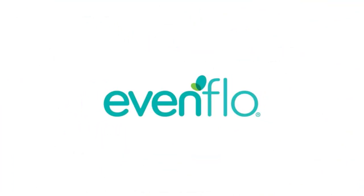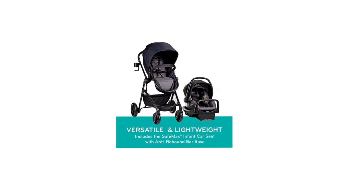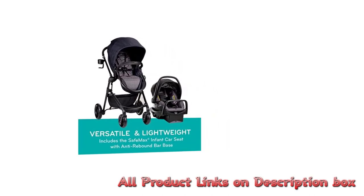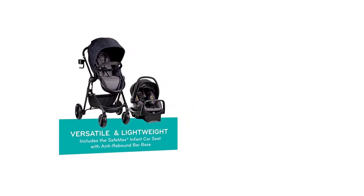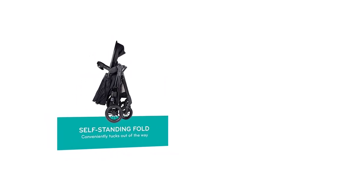Another great feature of the Evenflo Pivot Modular Travel System is its modular design. This travel system allows you to easily switch between four different modes: a car seat carrier, a stroller, a toddler seat, and a bassinet. This means you can use the same system from infancy all the way up to toddlerhood, without having to purchase multiple products or systems.